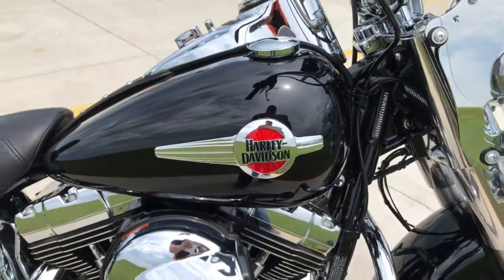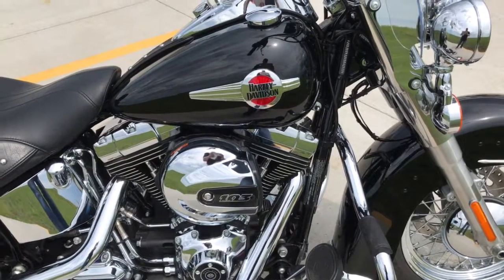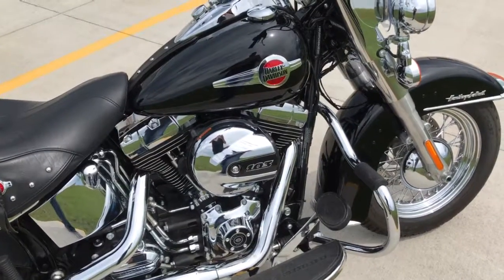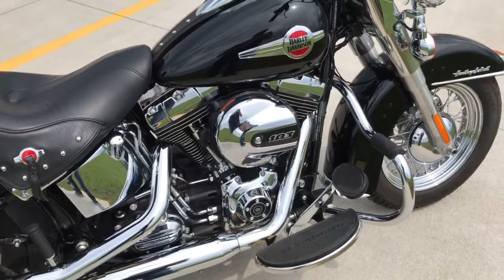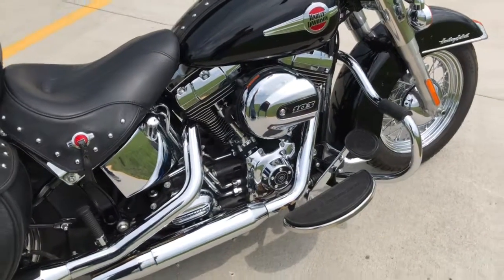Hey guys, Brian here with Harley-Davidson of Fargo. I want to show you this 2017 Heritage Classic Softail in Bivet Black. This has got the 103 high output motor paired with a 6-speed transmission.